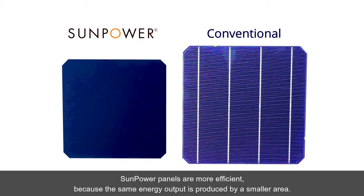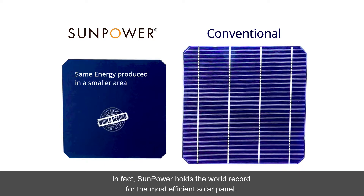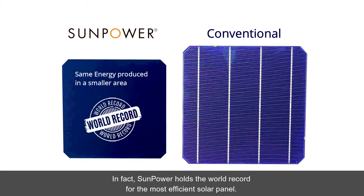SunPower panels are more efficient, because the same energy is produced in a smaller area. In fact, SunPower holds the world record for the most efficient solar panel.